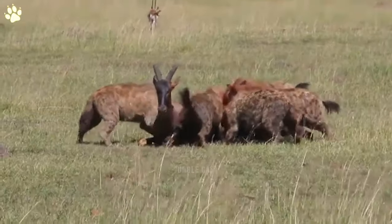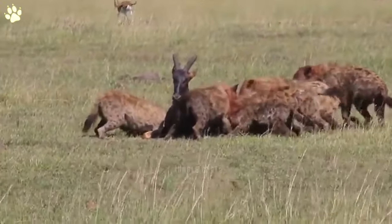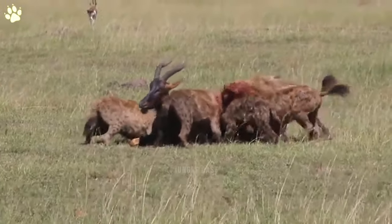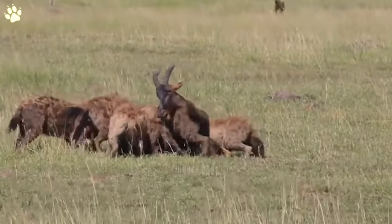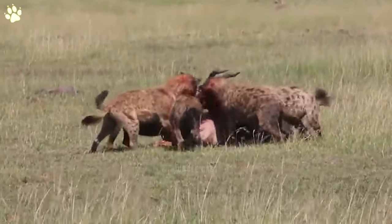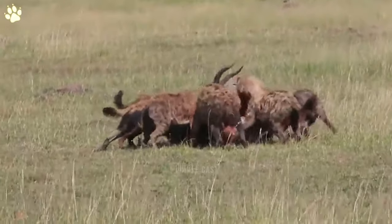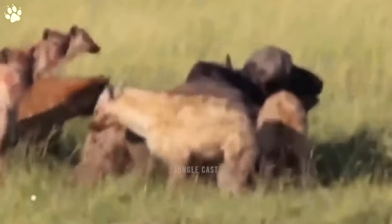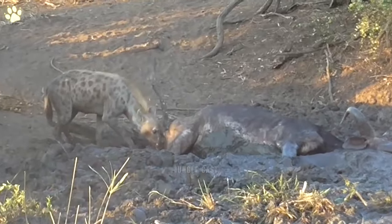This is not a video for the faint of heart. These hyenas are following in the footsteps of wild dogs by not killing this topi before devouring it — they've decided to gorge themselves on it while it's still alive. The ordeal is gruesome and ugly, but the hyenas don't mind. The poor topi is quickly gutted, shredded, and eaten.